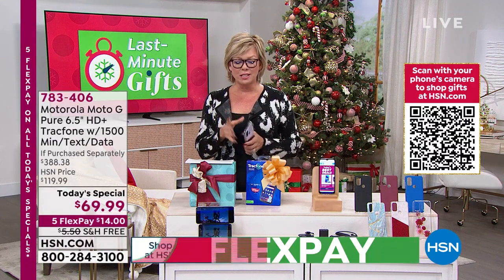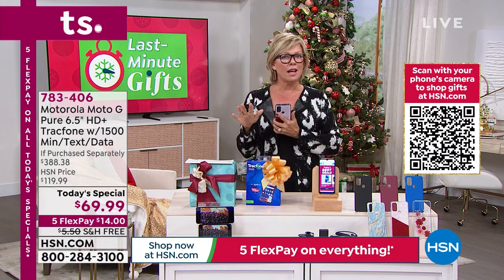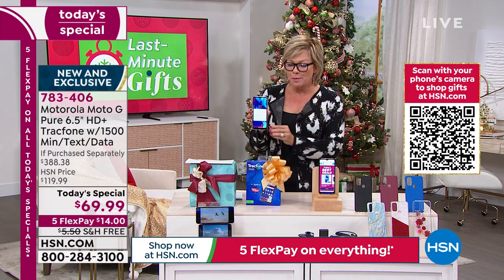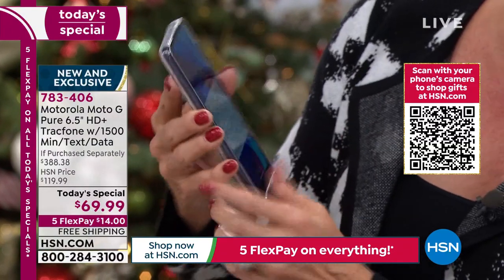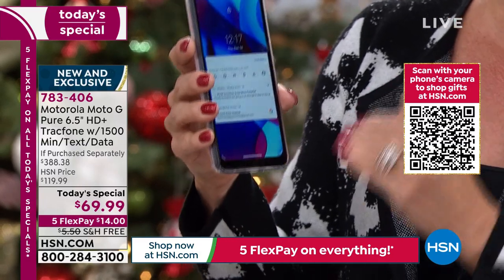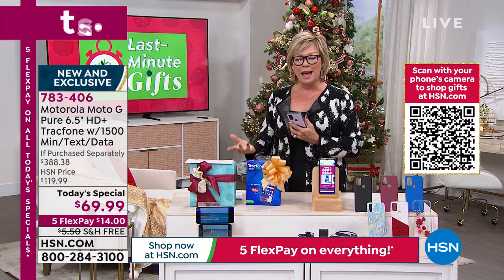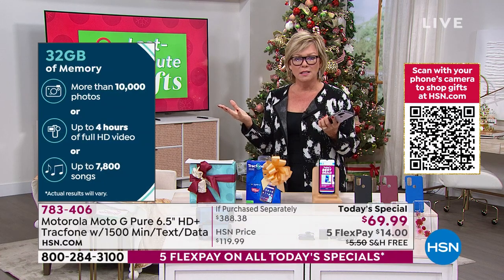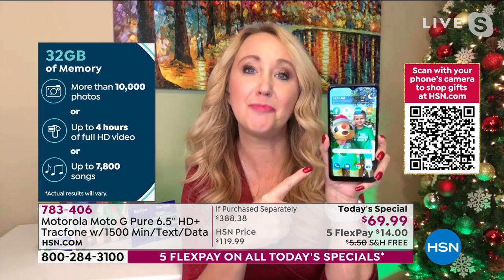This phone has a lot of upgrades from the last time we did this. The key upgrades: the screen is six and a half inches, and it has more memory — 32 gigs of memory, three gigs of RAM, and a longer battery life. What is the battery life? Two days — a 4,000 milliamp built-in battery. You can talk non-stop for 38 hours, and the standby time is over 13 days.